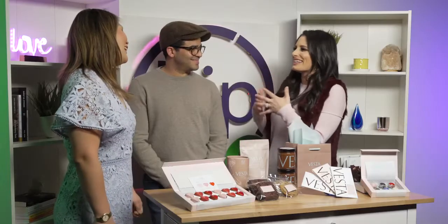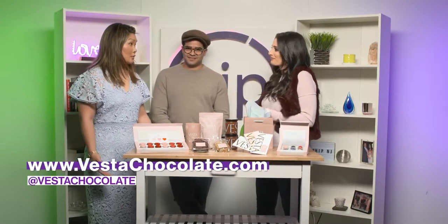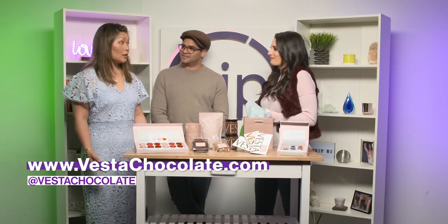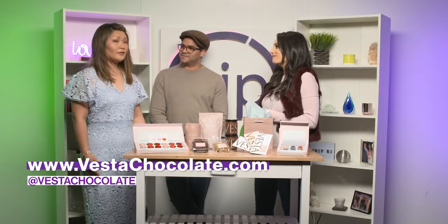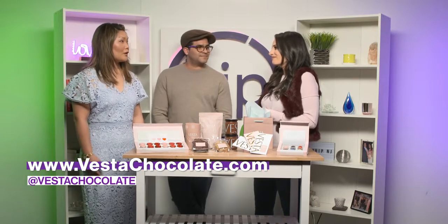How interesting is it to work with your significant other? I just say yes, honey. He's very good. And for our audience, where can they find out more about you online? Our website is vestaChocolate.com, or we have real-time updates on our Instagram at Vesta Chocolate. That's the best way to follow us.